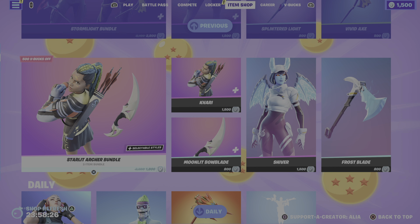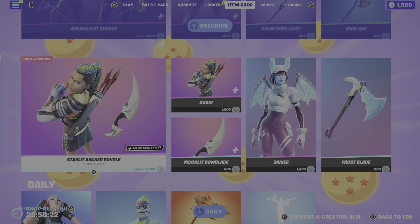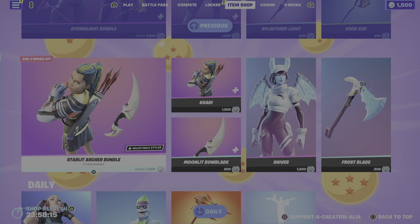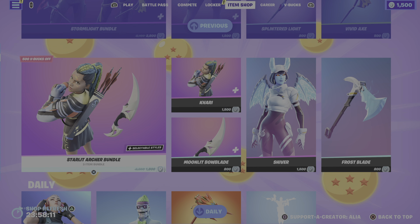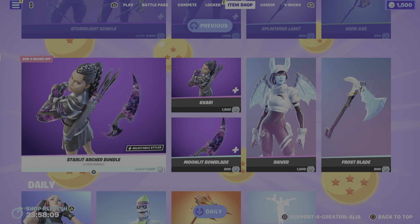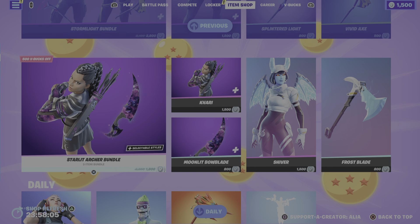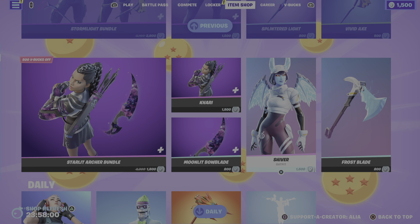Moving on to the bottom half of the featured store, we have the return of the Starlit Archer bundle. Really cool bundle, but it only comes with three items. If you really like the galaxy design, I would say go for it — it is a cool skin — but I would have liked just two more items so we can have a five-item bundle.